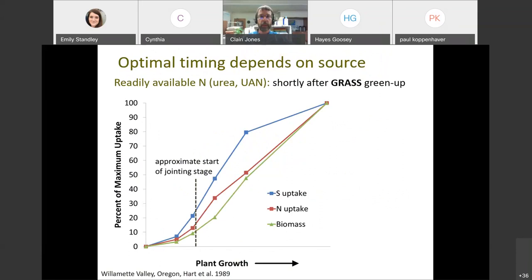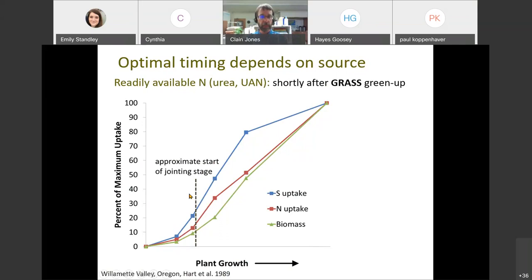What about timing? When should you apply nitrogen to hay ground? This graph shows that as plant growth increases, percent of maximum nutrient uptake increases quite a bit starting around the joining stage. Nitrogen uptake and sulfur uptake are really steep pretty early in the growing season, so you want to put down readily available nitrogen like urea or 28 solution pretty early in the growth. With slowly available nitrogen, you're probably going to want to get it on even earlier so it has time to become available.